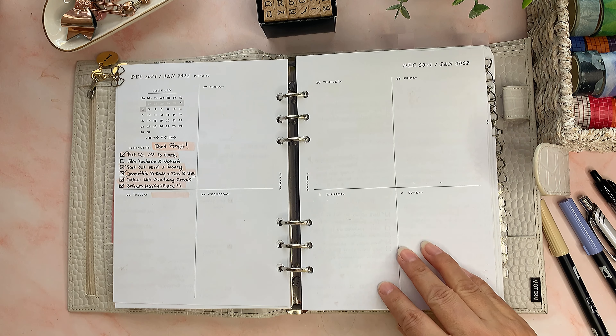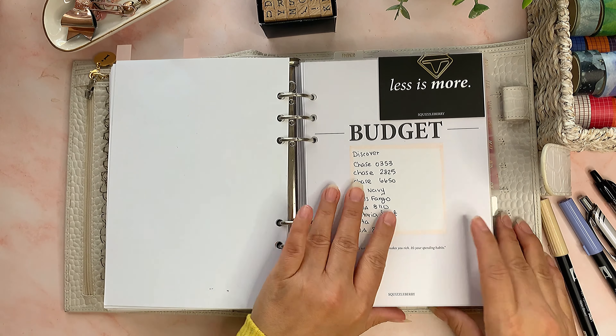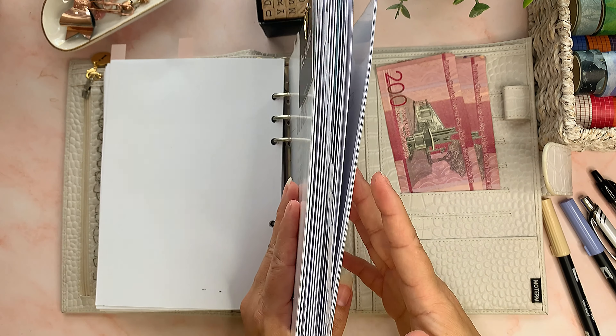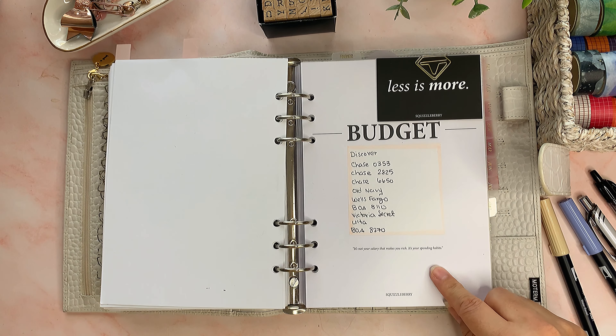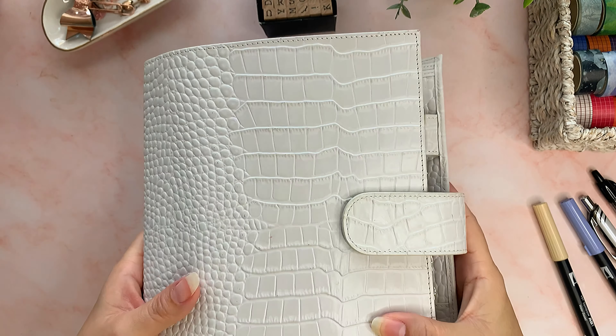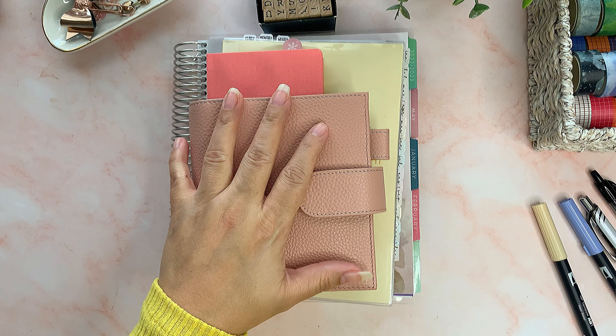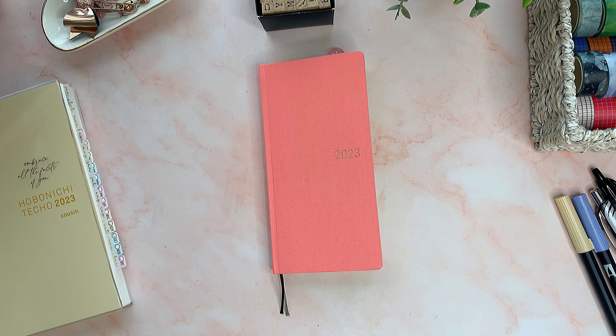So I bought the pink one to replace this one. The only other planner I was using is a Moterm cream croc lots A5, and I have flip-throughs and plan-with-mes on my channel. I plan monthly, weekly, and daily. Here's the month of January and here's how the weekly layout is — I have it all completely filled out. The whole second half is what I use to budget. I got some monthly dividers and some inserts from Squizzleberry, so all my budget is in here. Look how fat and chunky it is.